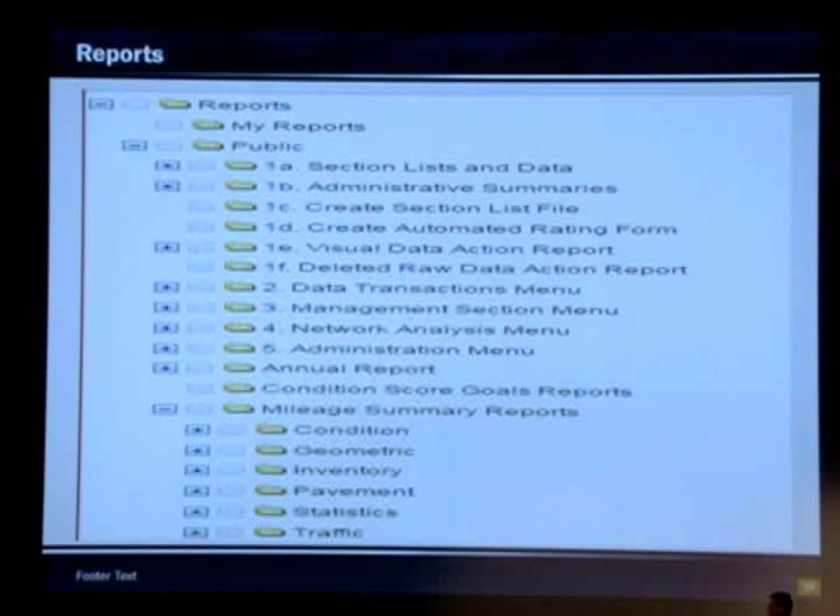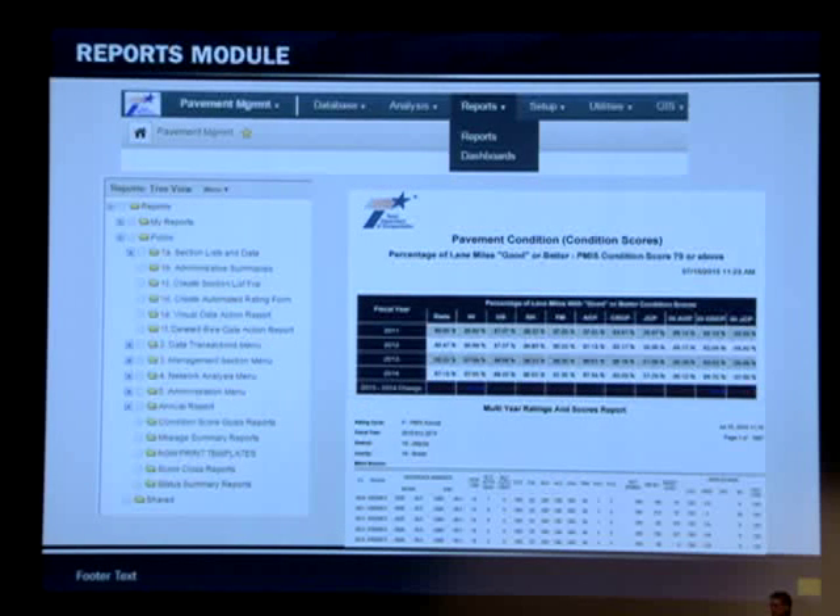If a user creates their own report and saves it as private, only they will see it. Shared gives access to a limited number of users. All of our standard reports are going to be public and available to all users. These are some examples of reports — like percent lane miles good or better for 2011 across multiple years, for different highways and different pavement types.